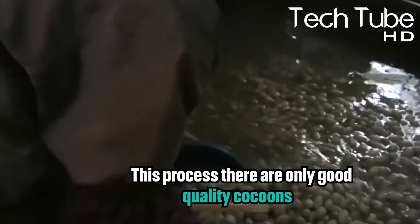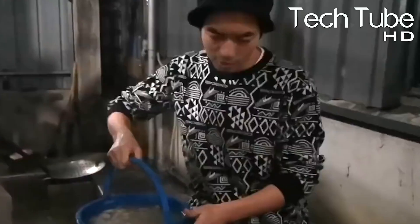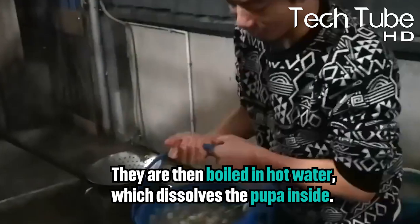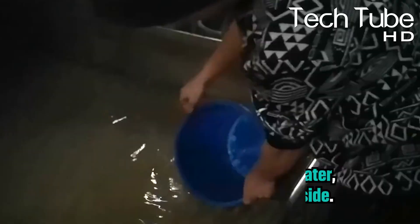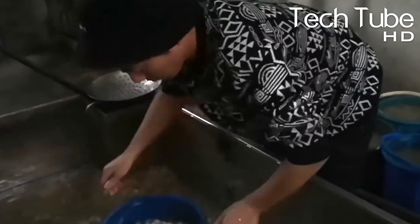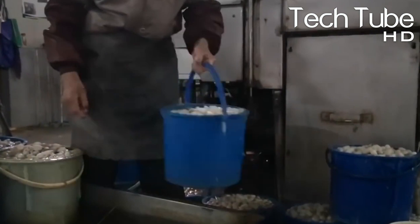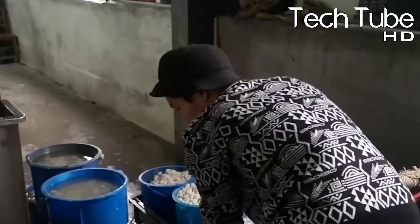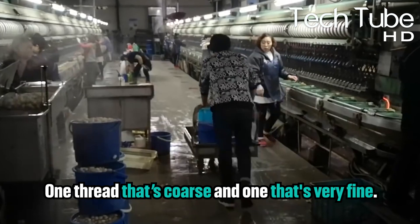Now the soaking process starts. During this process, only the good quality cocoons are added into a processing machine, where they soak them in hot water to soften them. They're then boiled in hot water, which dissolves the pupae inside. The empty cocoon then needs to be dried for about 24 hours, usually on a clean surface outdoors. This can be done by placing them on sticks, or suspending them from a frame made from bamboo or other brittle material. The boiled pupae are then removed from the cocoon, which leaves behind two filaments — one thread that's coarse and one that's very fine.